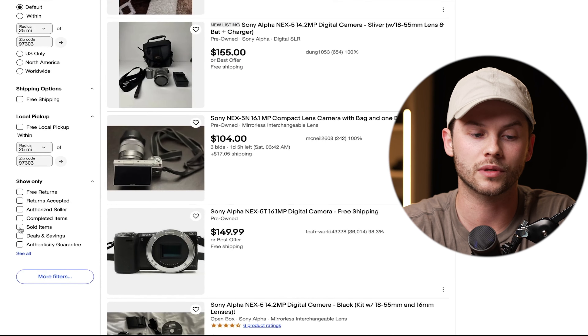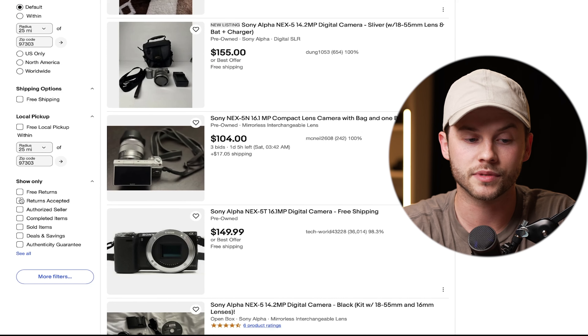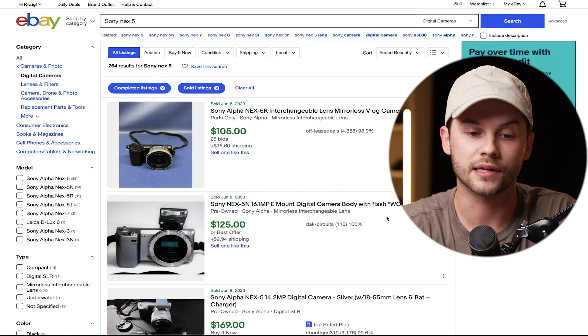Here are five tips and strategies for utilizing eBay to its full potential to make sure you get the best cost on your used camera and camera accessories.